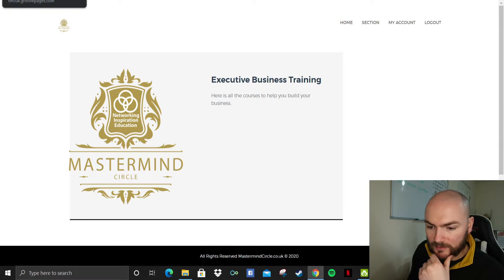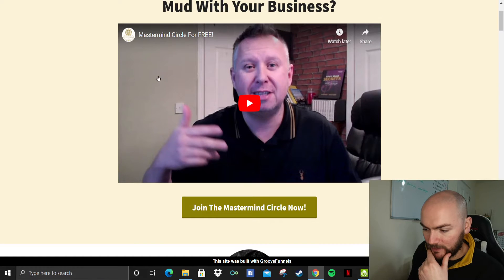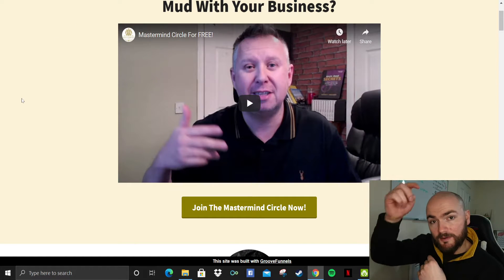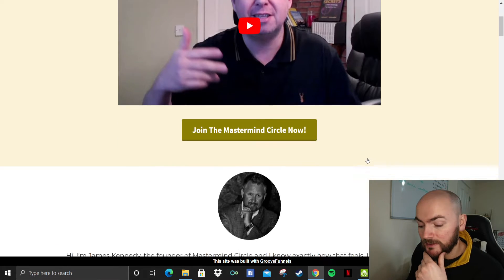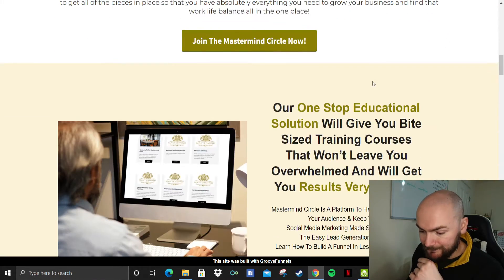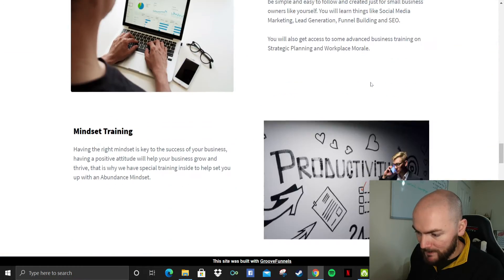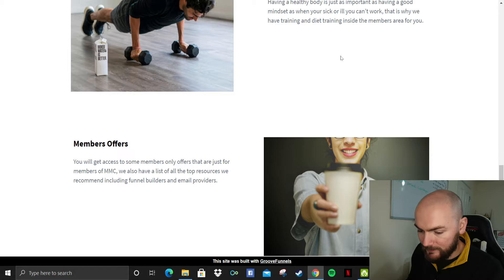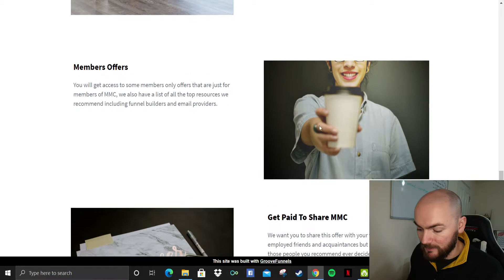I'll just quickly hop over to the sales page so you can have a look. So here's James Kennedy — you can have a look at that in your own time. Just click on that link down below and you'll get sent through and you can join Mastermind Circle for free. It goes through the business training, mindset training, health and fitness. There's also member offers that get regularly updated for people who are specifically members of the Mastermind Circle.